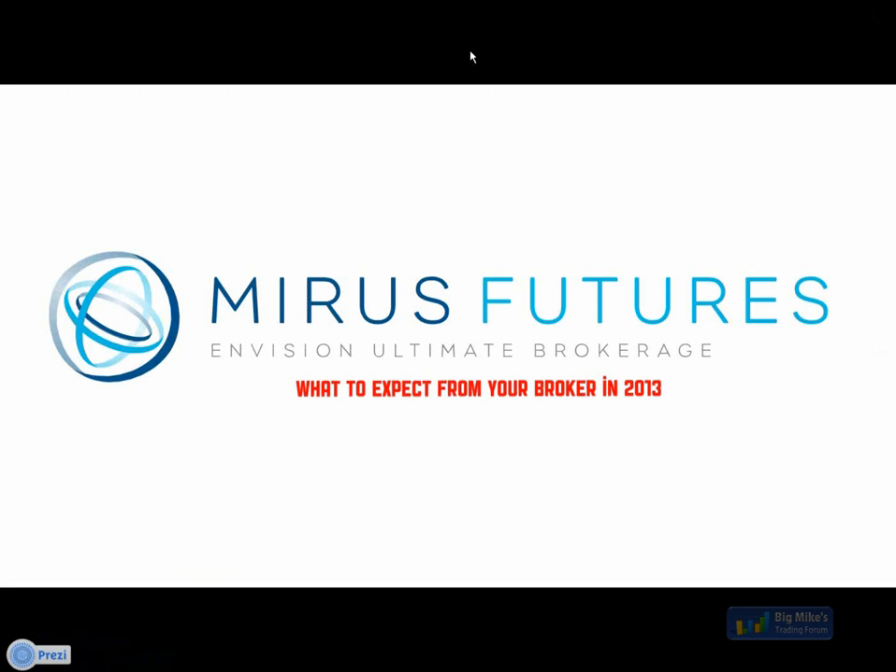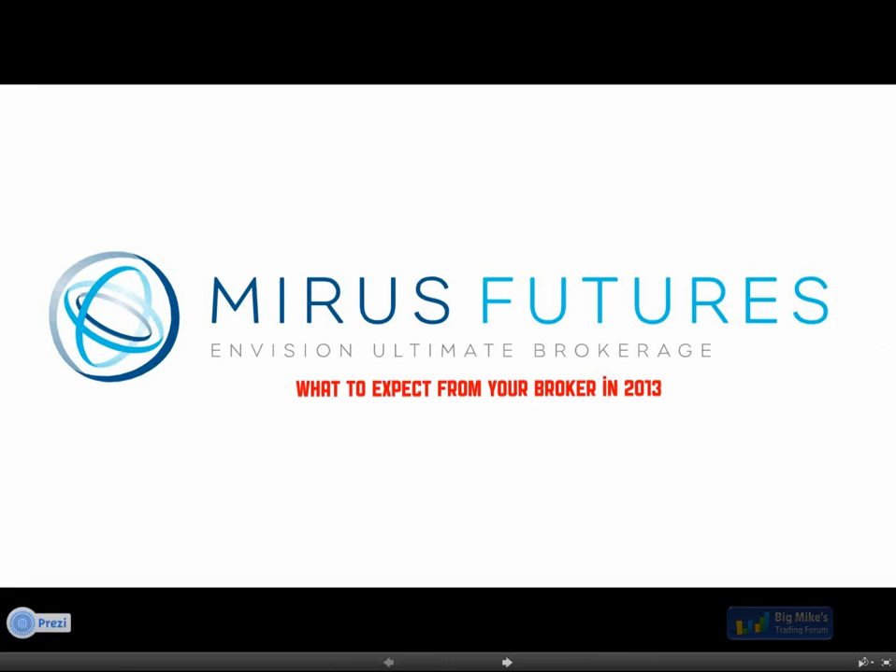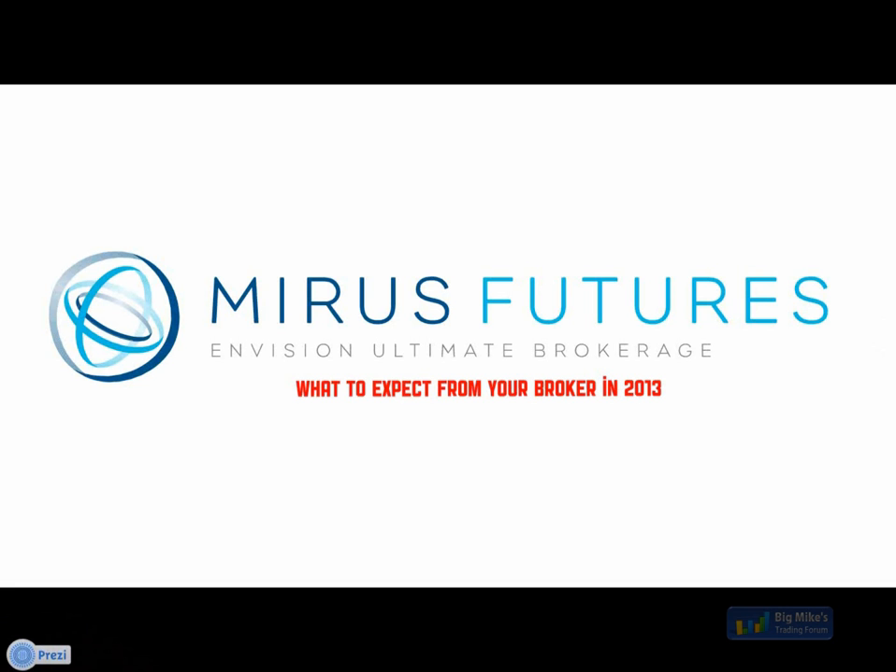Hey guys, this is Bob with Mirus. I'd like to thank Mike for having us in the room this afternoon, and everybody that's attending here live. I just want to make sure that the audio and visual is good. Over the last couple of years we've been working with Mike and have been clued into what real traders are saying in the forums. Mike's is one forum that offers unparalleled feedback from real traders. For the last two years the traders have ranked Mirus Futures as the best brokerage and Zenfire as the best data feed.